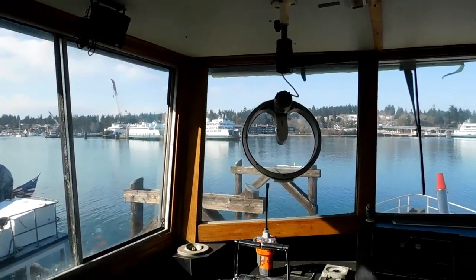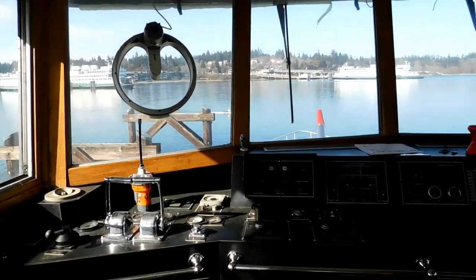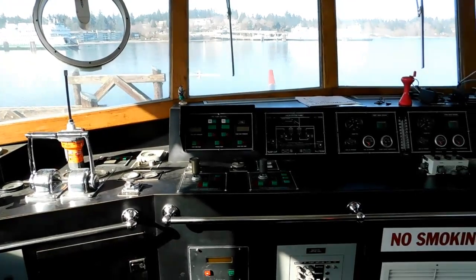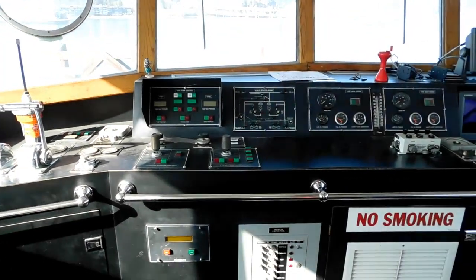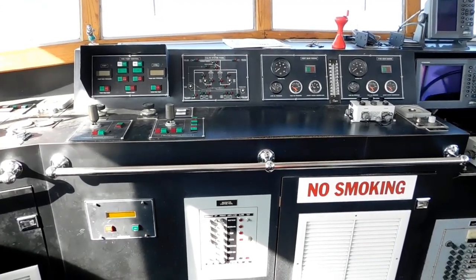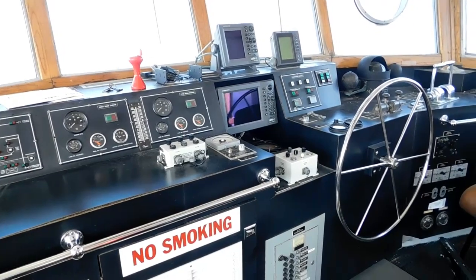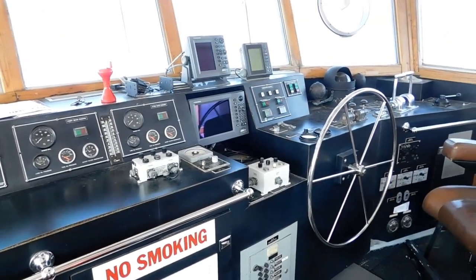There are two helm stations in this pilot house. One is controlled by a joystick and the other with a wheel. There is both a bow and stern thruster, but they are operational only during firefighting when the pumps are operational.